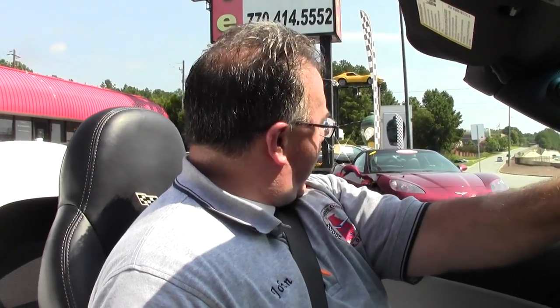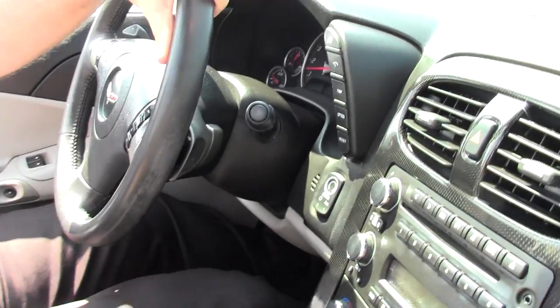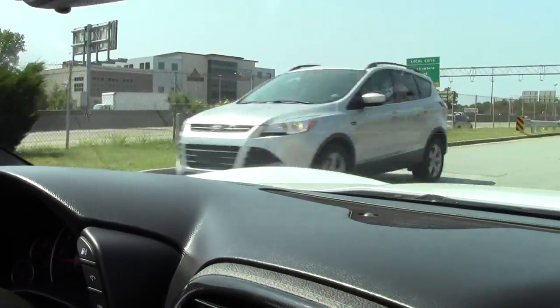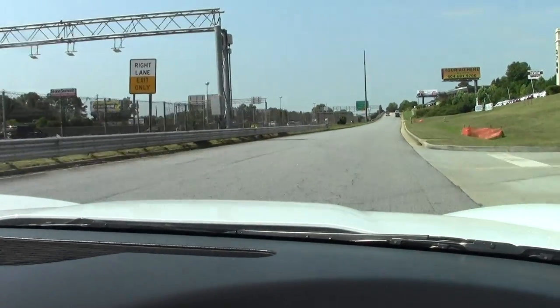All right folks, we're going to go for a little ride in this 2009 white Corvette convertible. Obviously with a beautiful two-tone interior, only 30,000 miles on it. An automatic, she drives like a dream — nice and smooth, shifts smooth. Just rolling around, very nice car.